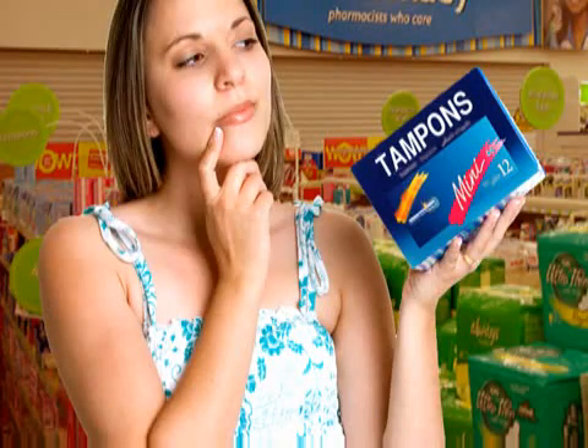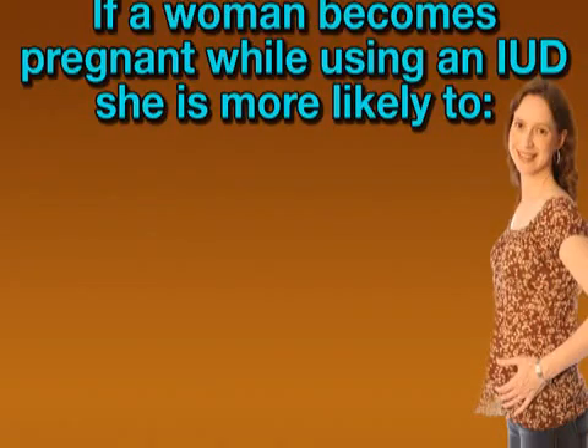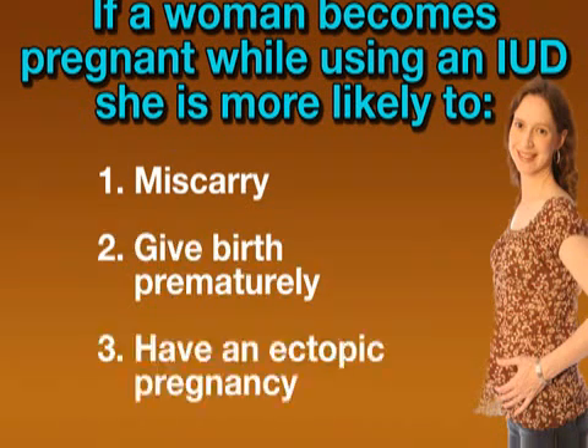Paragard, on the other hand, may increase menstrual flow by 50%. Also, in the unlikely event that a woman becomes pregnant while using an IUD, she is more likely to miscarry, give birth prematurely, or have an ectopic pregnancy, which is a dangerous condition whereby a fertilized egg develops in a fallopian tube.